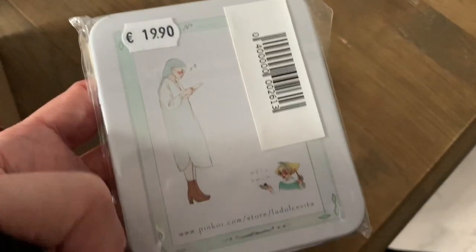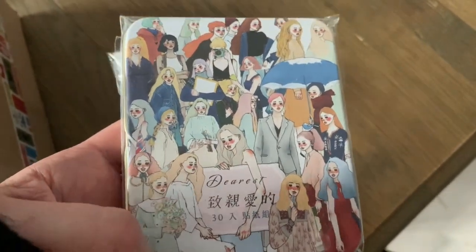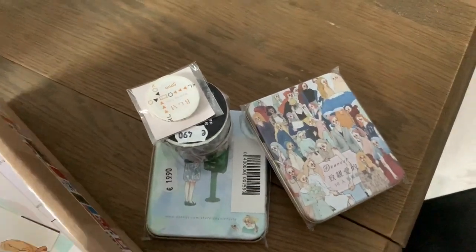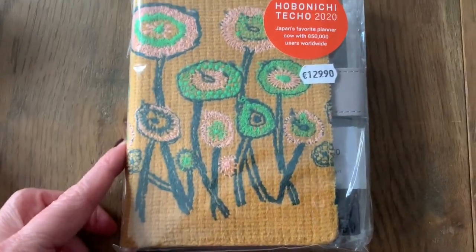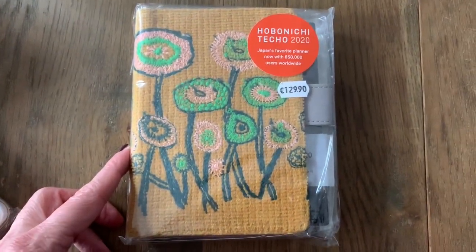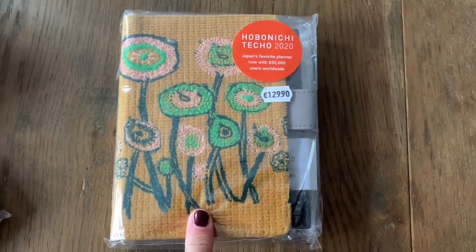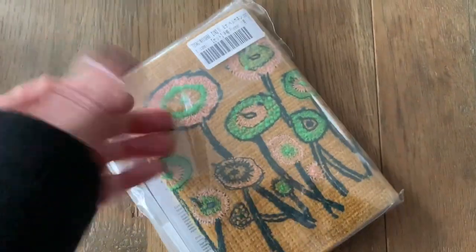Here is another metallic box with these beautiful illustrations with different women. And here is the main character — the one and only Hobonichi in the B6 size, and with a Hobonichi Techo 2020 ink.